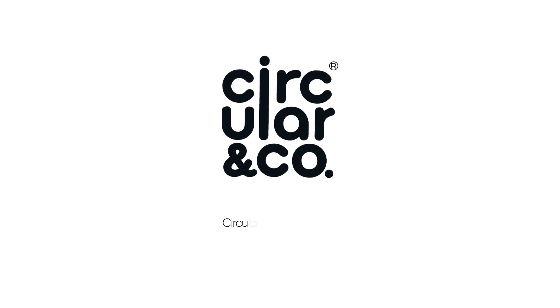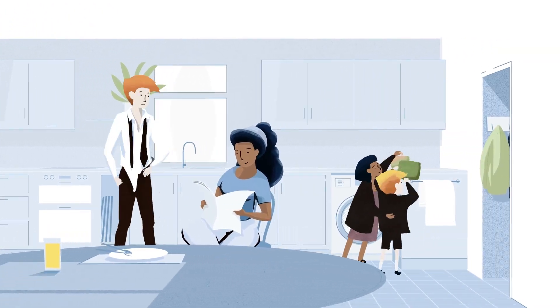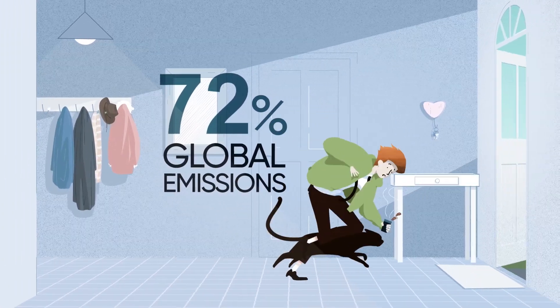At Circular & Co, we believe that circular design is the key to a sustainable future. Did you know that our daily consumption of household goods, food and products makes up to 72% of our global emissions?